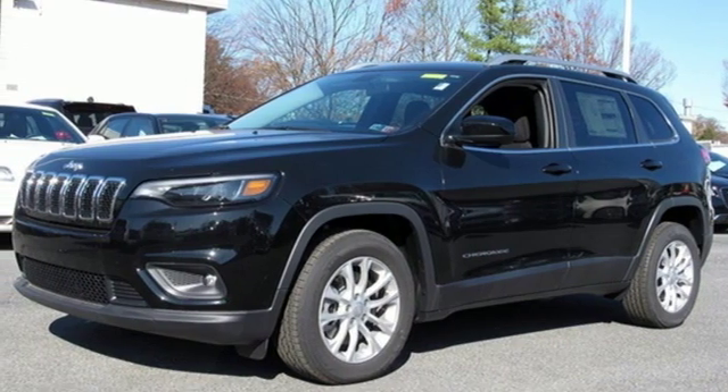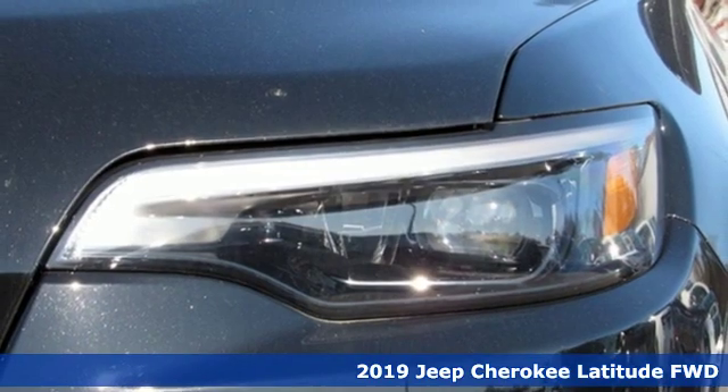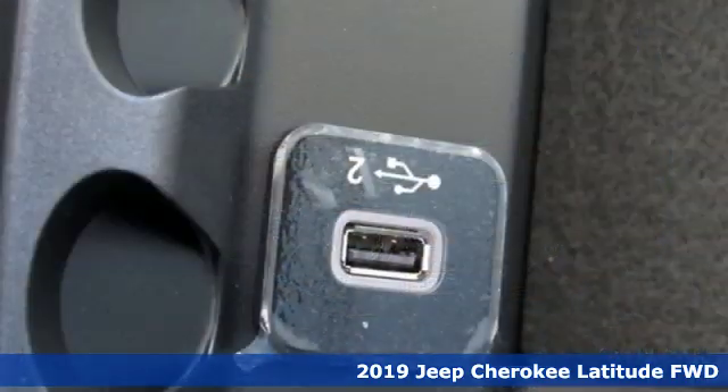It's a new 2019 Jeep Cherokee. Journey anywhere in a Jeep. It's well equipped with the features you need.